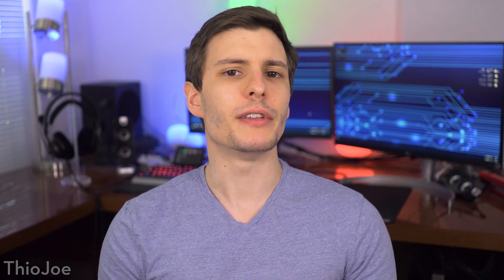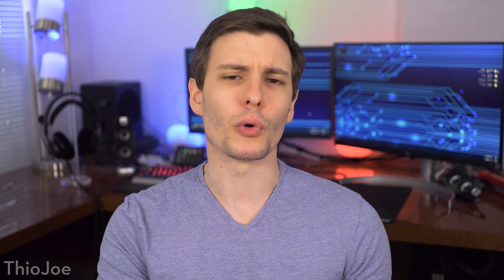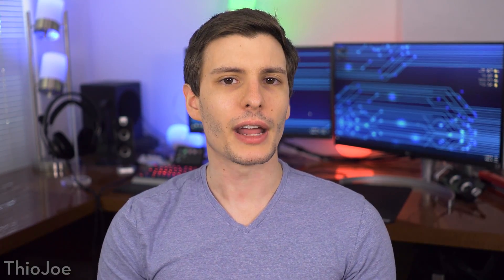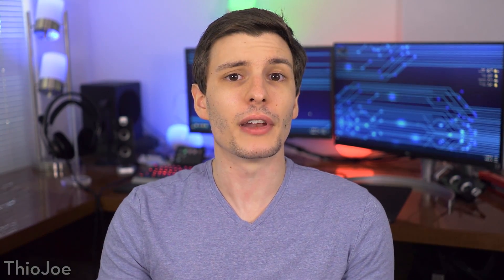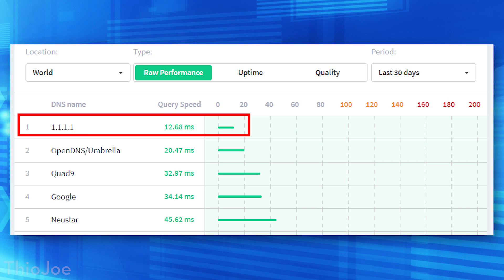Basically, a DNS server is just something that tells your computer the IP address of a website you want to go to. So when you type in google.com, the DNS server tells your computer the IP address is this number, so you don't have to personally remember all the computerized addresses. DNS server speed will significantly affect how fast your internet feels because it's an extra step that is necessary — if that first DNS connection is very slow, the whole chain is going to be slower.